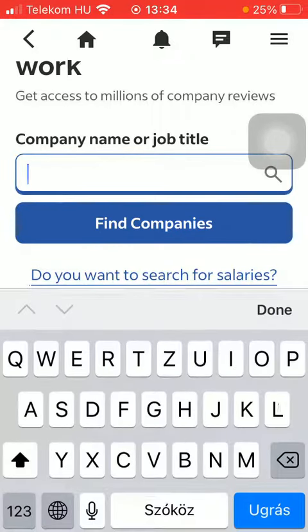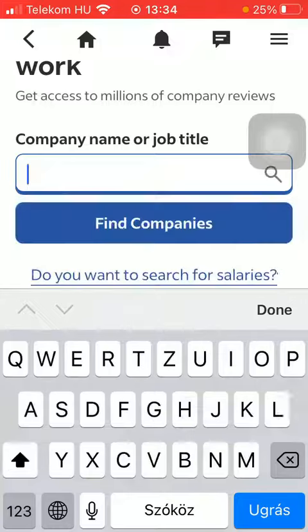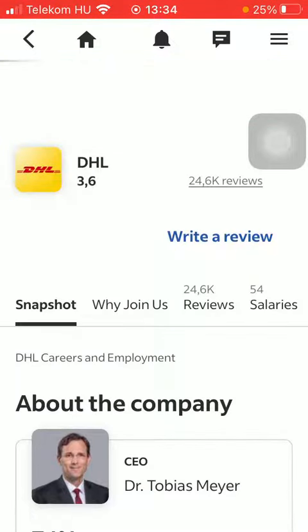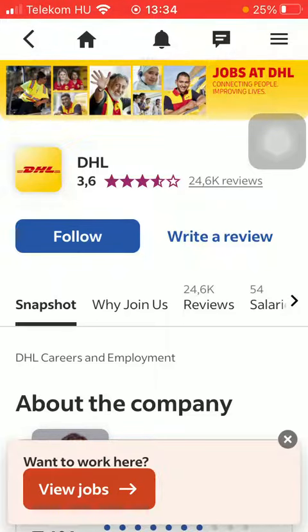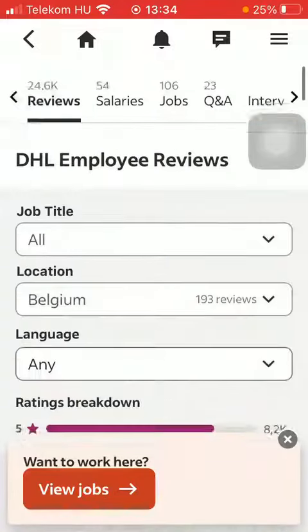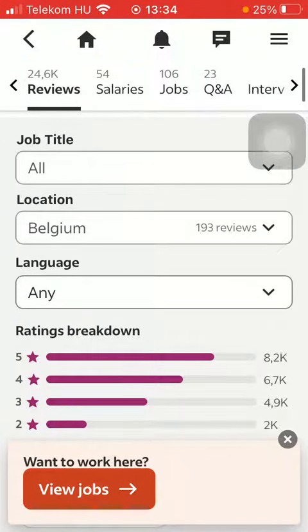Type in the company name or job title that you are looking for, then tap on the company that you are looking for. Here you have the reviews — tap on the reviews button next to the stars.